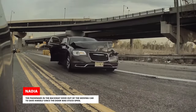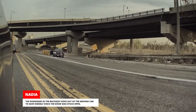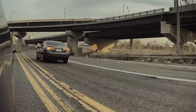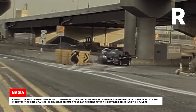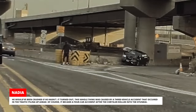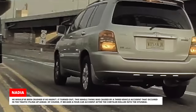The passenger in the back seat dove out of the moving car to save himself since the door was stuck open — he would have been crushed if he hadn't. It turned out this whole thing was caused by a three-vehicle accident that occurred in the traffic piling up ahead, and it became a four-car accident after the Chrysler rolled into the Hyundai.